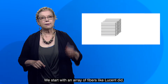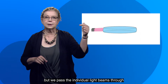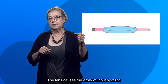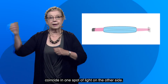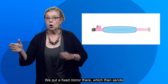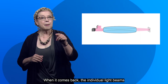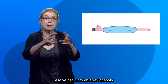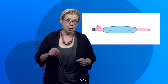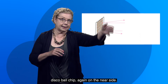We start with an array of fibers like Lucent did, but we pass the individual light beams through the side of a disc lens. The lens causes the array of input spots to coincide in one spot of light on the other side. We put a fixed mirror there, which then sends the light back across the disc. When it comes back, the individual light beams resolve back into an array of spots. Now, we arrange those spots to land on our flat disco ball chip, again on the near side.